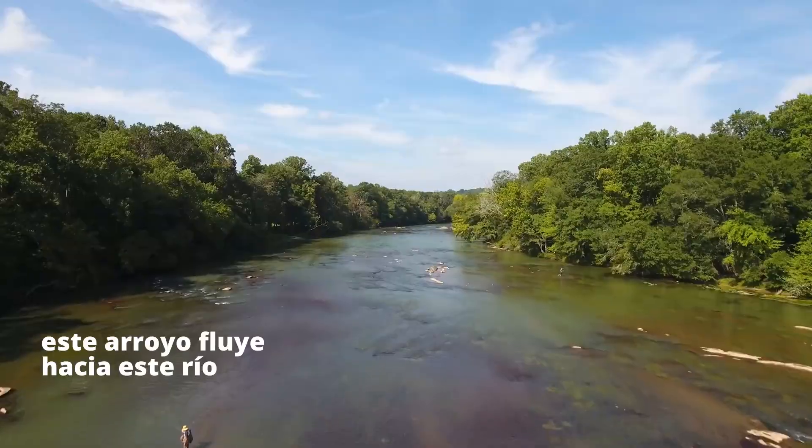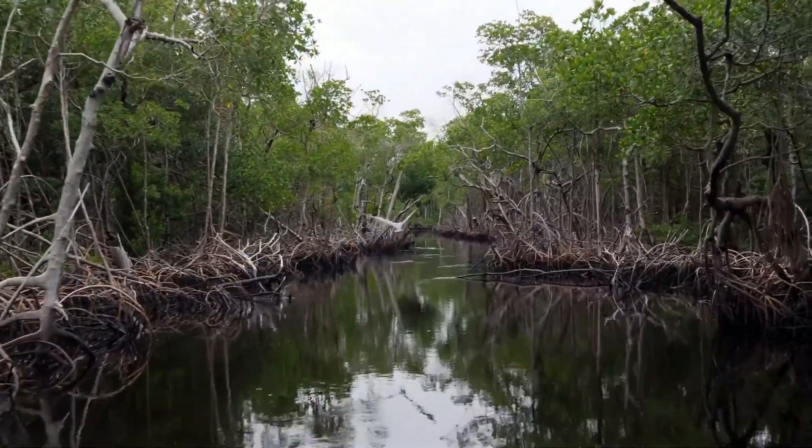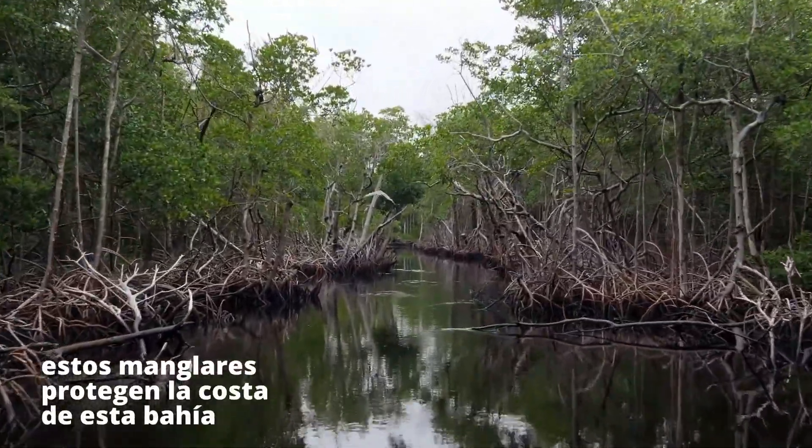This creek trickles into this river, down to these mangroves. These mangroves buffer the coastline from this bay.